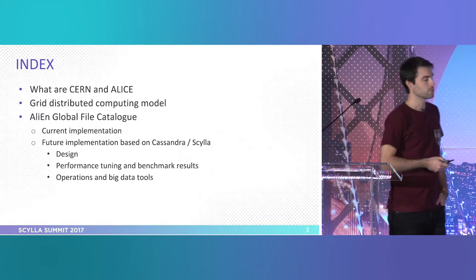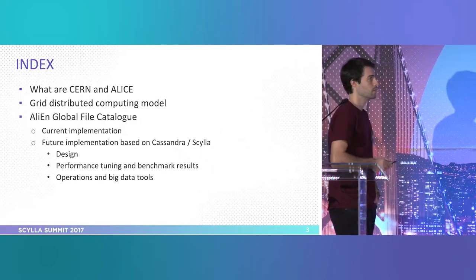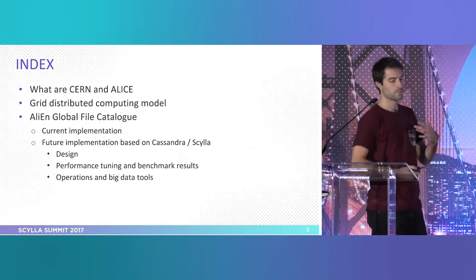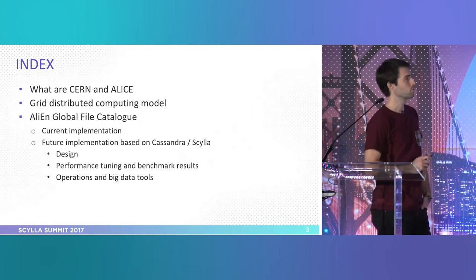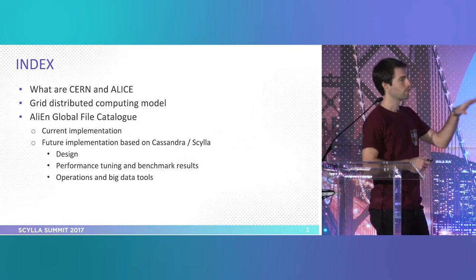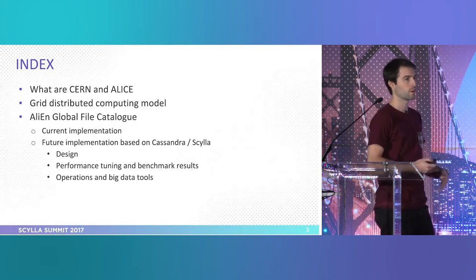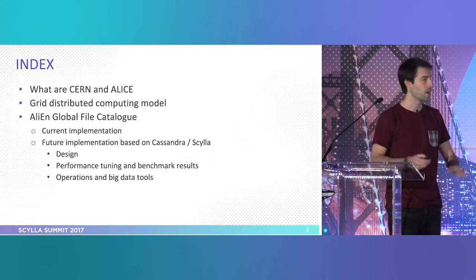So what I'm going to talk about today — I have here a few points. I will put some context on the presentation, show you what CERN is, what we do there, and in particular ALICE, which is the experiment I work on. Then I will show you how our distributed computing model looks like, and then I will focus on the database side: what we have today, what we use it for, how it's implemented, and then what are our needs for the future, how we are moving on because we have special needs after some upgrades in the experiment.